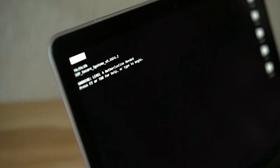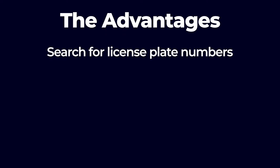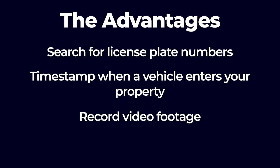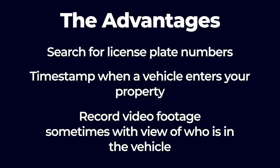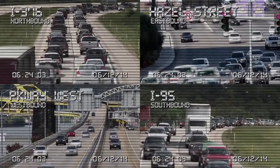Now let's talk about license plate recognition software. When you decide you want an LPR camera, you need to decide on a software to pair with it that allows you to monitor and store data. License plate reader software has so many advantages. A few to note are: search for license plate numbers, timestamp when a vehicle enters your property, record video footage — sometimes with a view of who's in the vehicle. If you have intelligent cameras or video software with additional object recognition capabilities, you can even search for specific makes, models, and colors of cars you want to find.